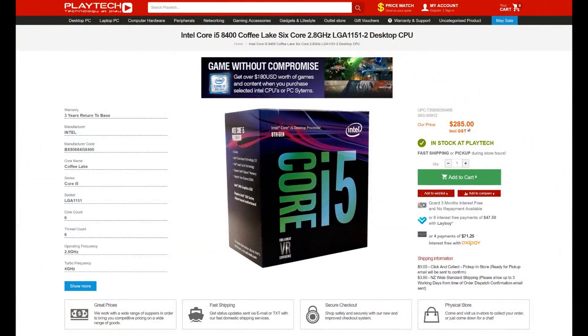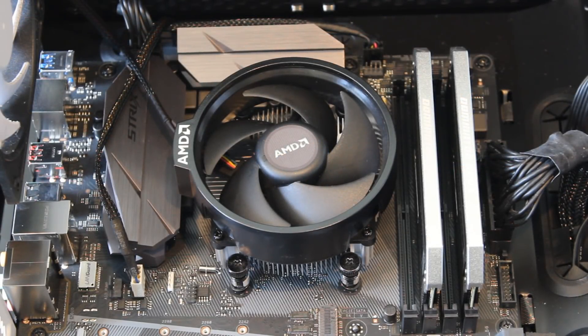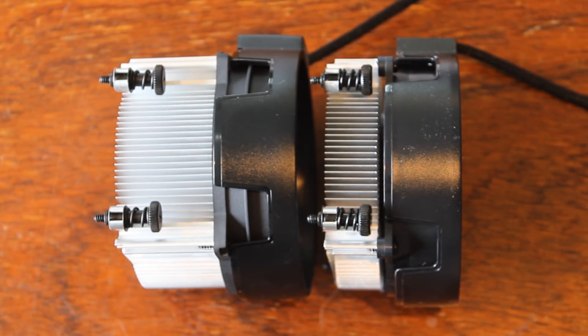Let's move to the conclusion and bring in all the other factors involved in buying a value-for-money CPU. Starting with prices: right now at Playtech here in New Zealand, the i5-8400 is $285 NZD and comes with a box cooler, which is fine since it's a locked CPU. The Ryzen 5 2600 comes in at $309 NZD and includes the Wraith Spire cooler, which is okay at stock speeds, but you won't be hitting 4.1 GHz with it. It's a bit of a downgrade from the previous Ryzen 1600, which came with the better Wraith Spire.